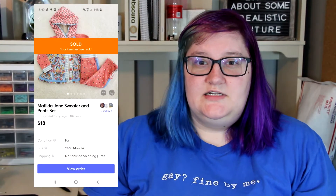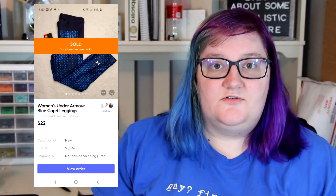On the 20th, we only sold one item on Mercari — a Matilda Jane sweater set listed on the 11th at $20. We took an offer of $18 and made $11.21. On the 21st — which was also my birthday, so happy birthday to me — we sold two things on Mercari. First, a pair of women's NWT Under Armour Capri leggings listed the day before for $25; took an offer for $22, made $15.20. Second, a NWT LuLaRoe Nicole dress listed that day at $19; took an offer for $17, made $10.31.